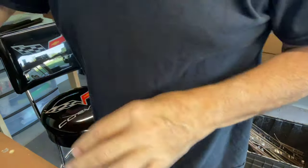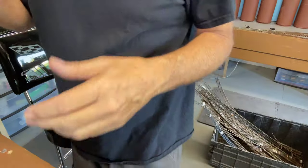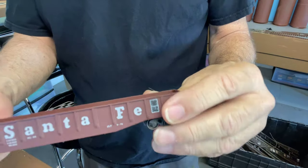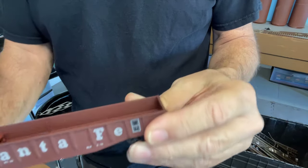Hello everybody, this is Grandpa Rails. I'm gonna give you a little overview of what I got from the train show. I picked up a gondola — I don't remember the name of the place I got it from — and it had a little bit of a load in it.